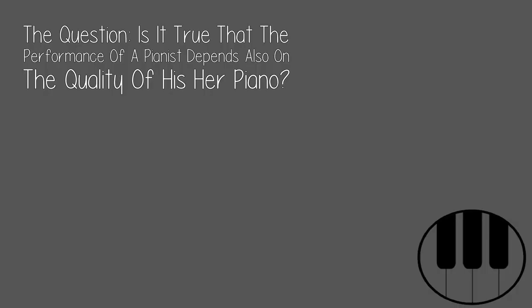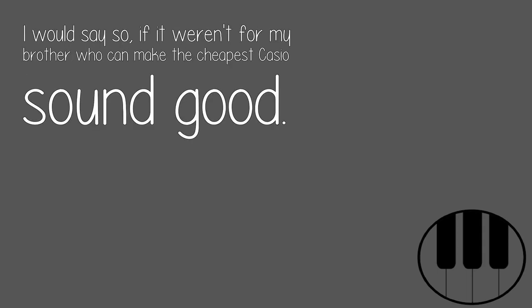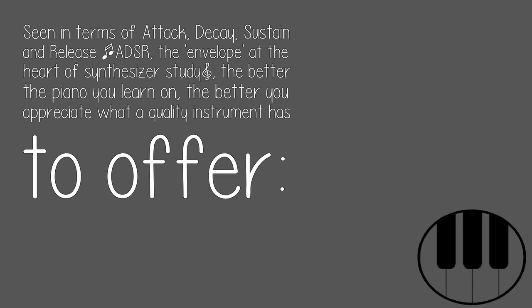The question: is it true that the performance of a pianist depends also on the quality of his or her piano? I would say so, if it weren't for my brother who can make the cheapest Casio sound good. Seen in terms of attack, decay, sustain, and release — the envelope at the heart of synthesizer study.